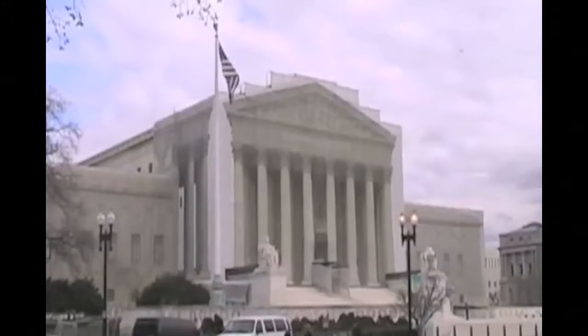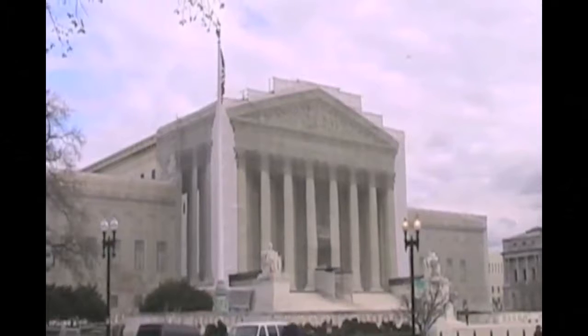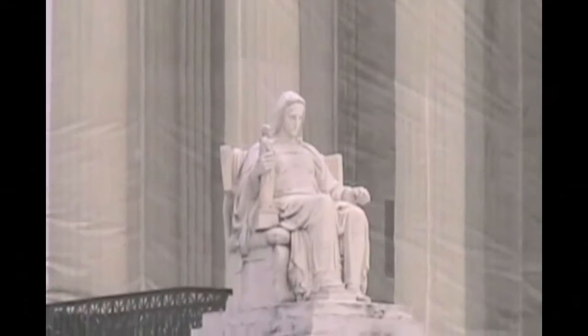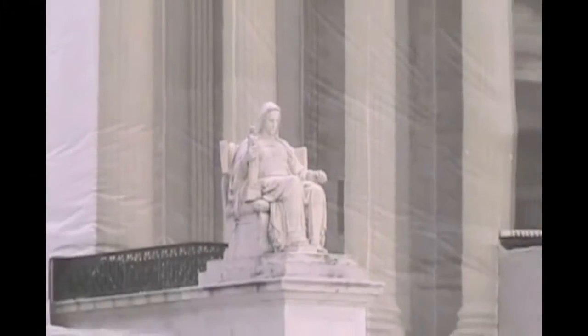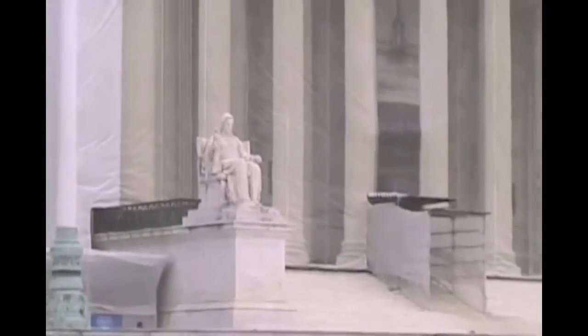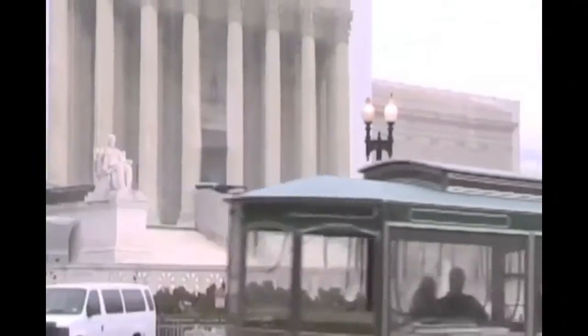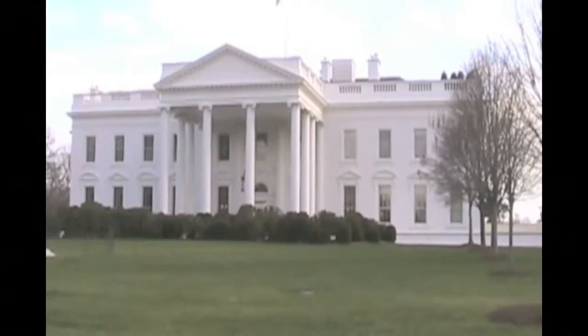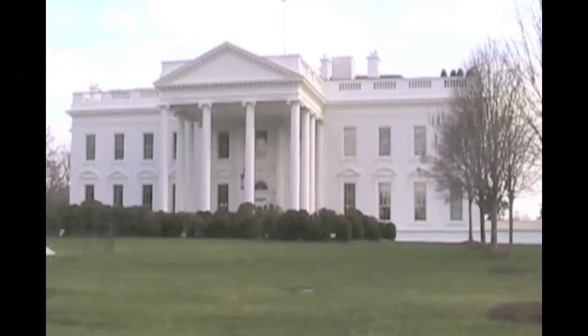Moving from the legislative branch, we take a quick glimpse of the judicial branch — the U.S. Supreme Court. See the Supreme Court building getting a facelift. We were in Washington during Congress's sequester, so there wasn't a lot of touring going on, including at the White House, where tours had been canceled.